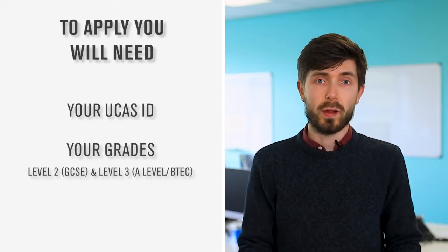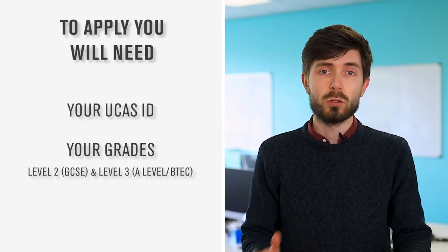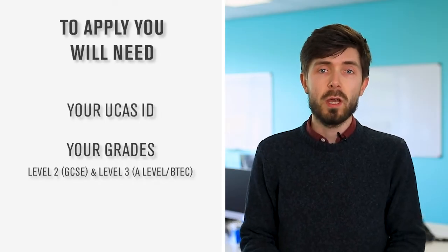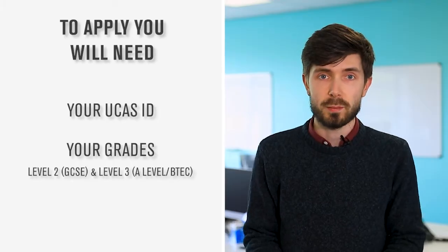Also make sure you've got your grades in front of you — that being your Level 2 grades, your GCSE results, and your more recent Level 3 grades, your A-levels and your BTECs. The advisor will then ask for those grades over the phone and use them with our system to see whether we can make you an offer on the courses you're interested in.